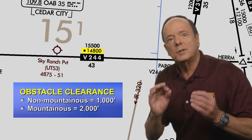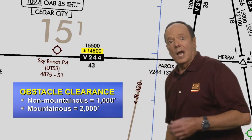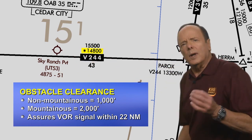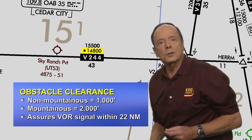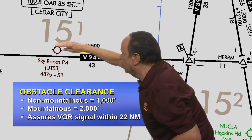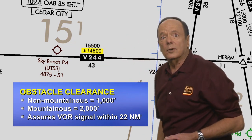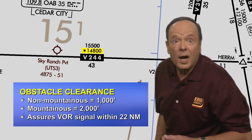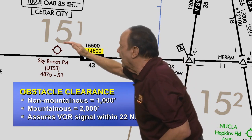This obstacle clearance is assured as long as you stay on the airway. The MOCA applies to the entire segment, but only guarantees VOR coverage within 22 nautical miles of a VOR. The problem is that if you're beyond 22 nautical miles of a VOR and beyond the usable VOR navigation signal, if you're using VORs for navigation, you're not going to be guaranteed of staying on that airway and you won't have course guidance.